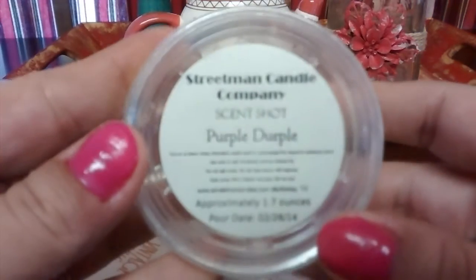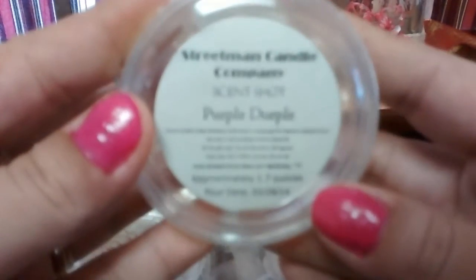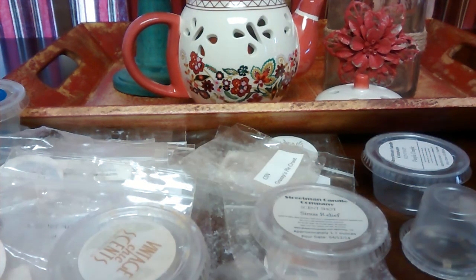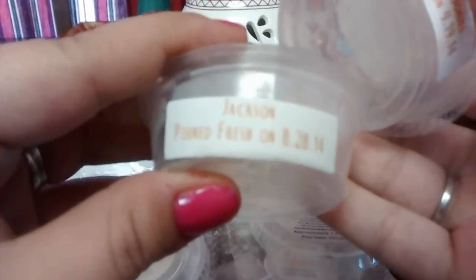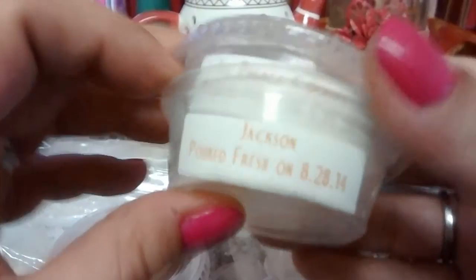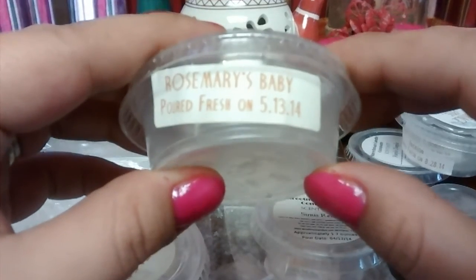Purple Dirple from Streetman — oh my god, this was great. But this one got dumped immediately — I thought I'd give it a try but I didn't like it at all. Jackson from Vintage Chic Scents — wasn't really a fan of that one, though it threw well. Ice Palace Cookies — not a fan but it did throw well. One of my favorites: Rosemary's Baby Lavender Mint threw very well for me.